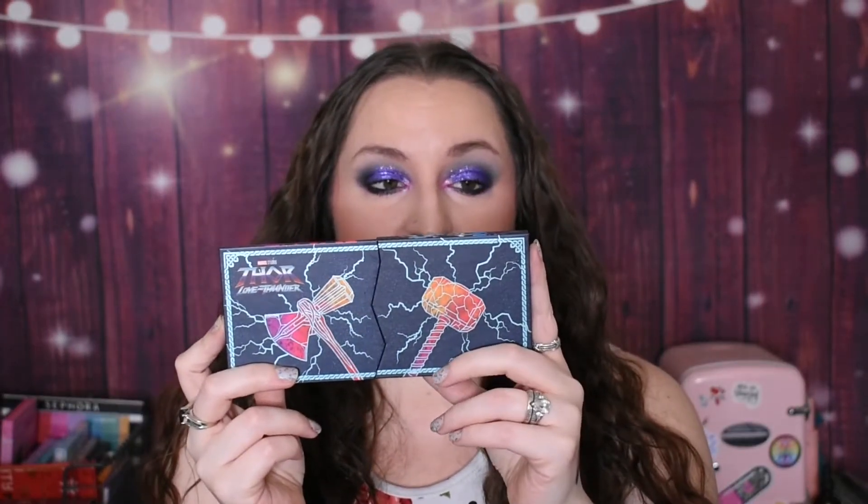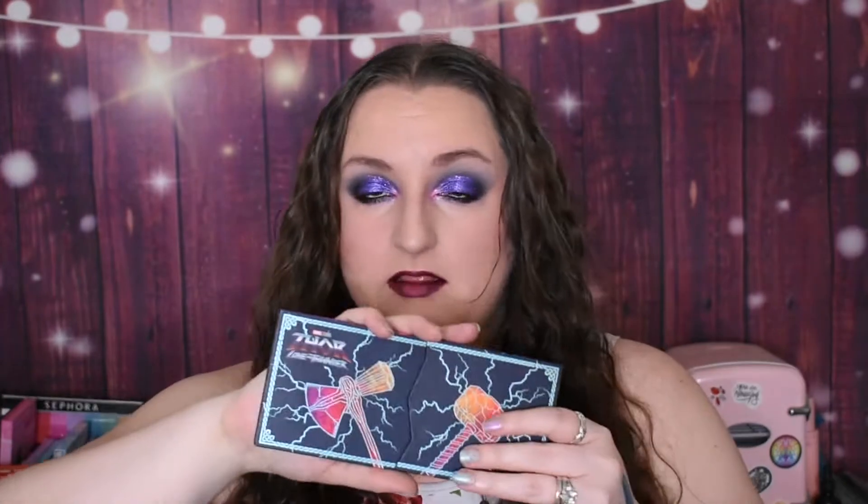Number 10 this month is the Ulta Beauty Thor collab — two palettes that are magnetized together, which I think is really cool. The one side is red tones — the Mighty Thor side — and the other side is the regular Thor side. The shades are really pretty, but the Ulta eyeshadow formula is very soft. The metallics read more as satins — not true metallics — because they're very soft and don't have a lot of light reflect. I love the packaging and the artwork, and I love the magnetized element, but the actual quality of the shadows is like meh. I'll keep it because I'm such a huge Marvel nerd, but if it wasn't Marvel, I would never have bought it.